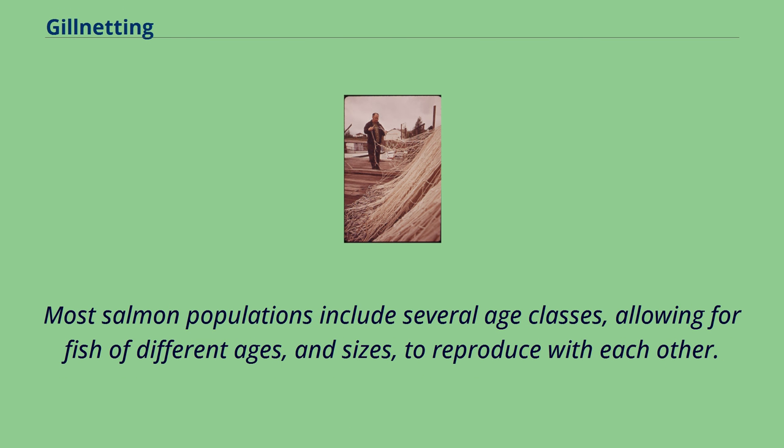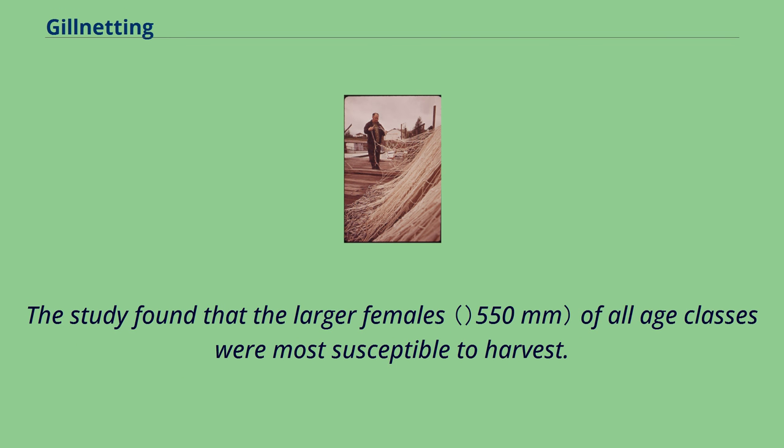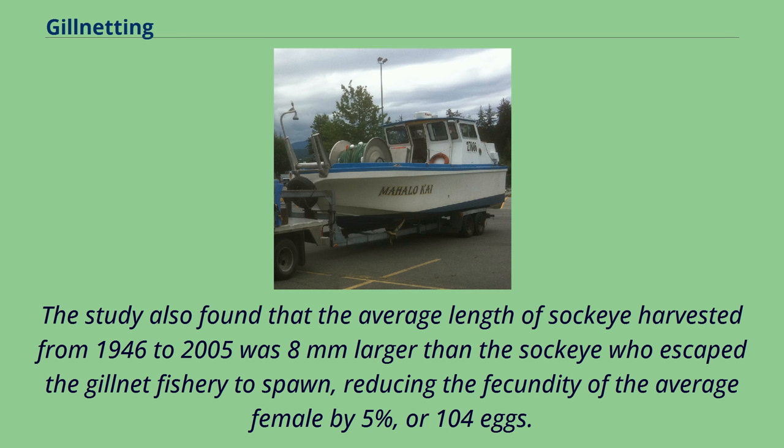Problems that can arise from selective harvesting include smaller reproducing adult fish, as well as unexpected mortality of fish which sustain injuries from the gillnet but are not retained. A 2009 study looked at 59 years of catch and escapement data of Bristol Bay sockeye salmon to determine age and size at maturity trends attributable to the selectivity of commercial gillnet harvests. The study found that larger females of all age classes were most susceptible to harvest, and that smaller, younger fish were more likely to successfully traverse the gillnet fishery and reproduce. The average length of sockeye harvested from 1946 to 2005 was 8 mm larger than the sockeye who escaped the gillnet fishery to spawn, reducing the fecundity of the average female by 5%, or 104 eggs.